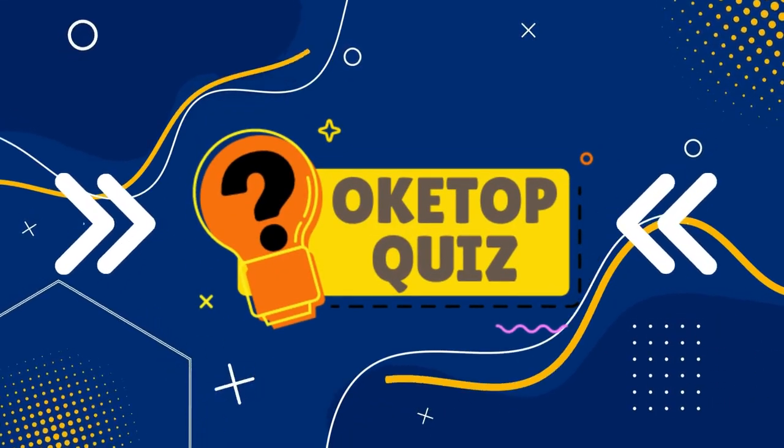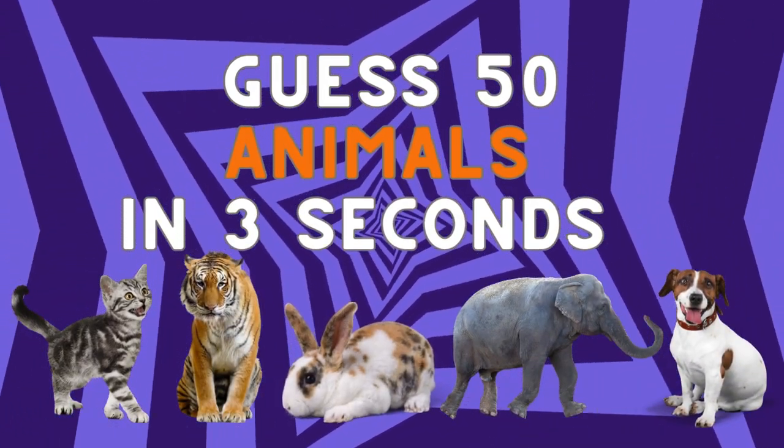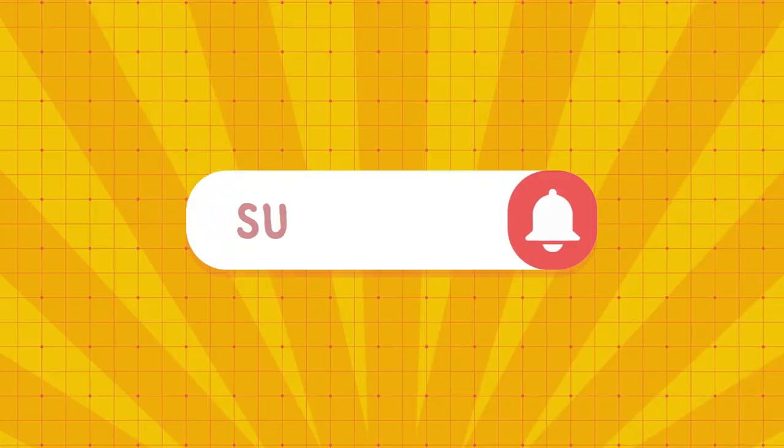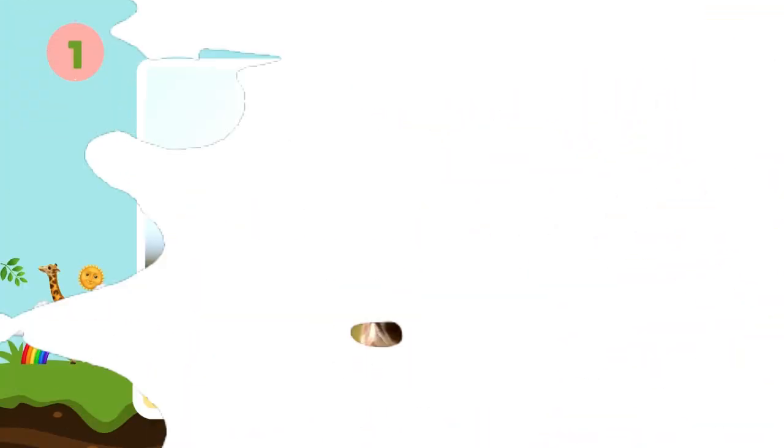Welcome back to Oketop Quiz. Are you ready to test your animal knowledge? We'll show you pictures of different animals, and you have three seconds to guess each one. Before starting, please subscribe to the Oketop Quiz channel for more exciting quizzes. Let's get started.